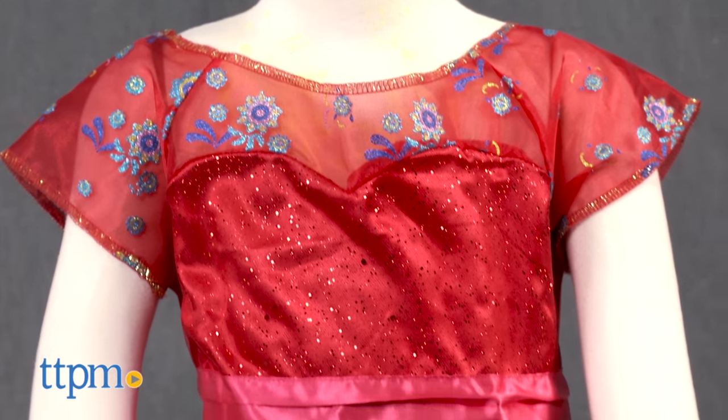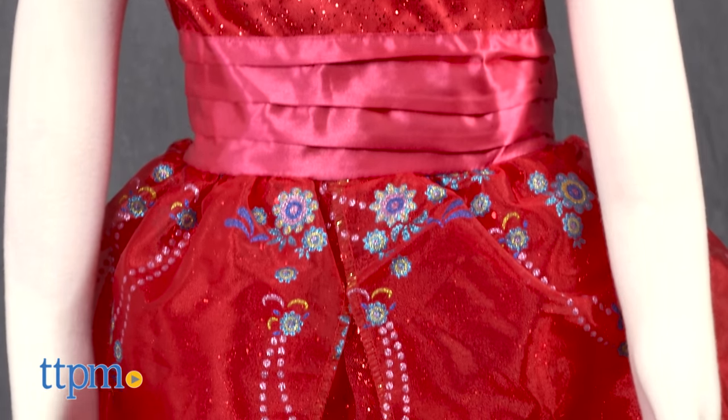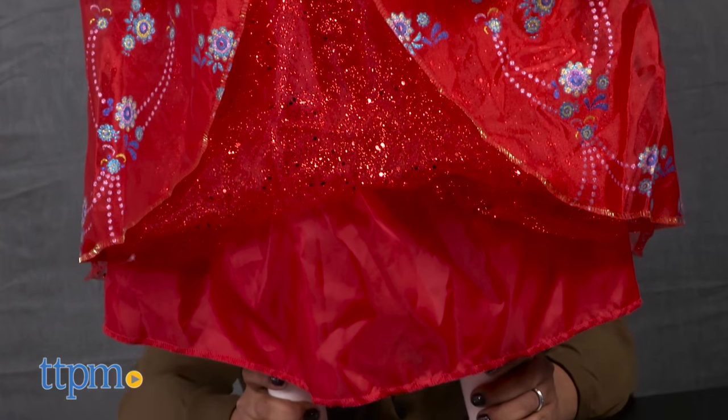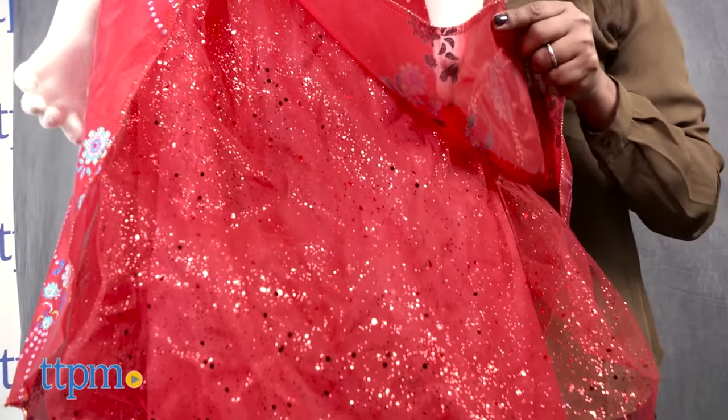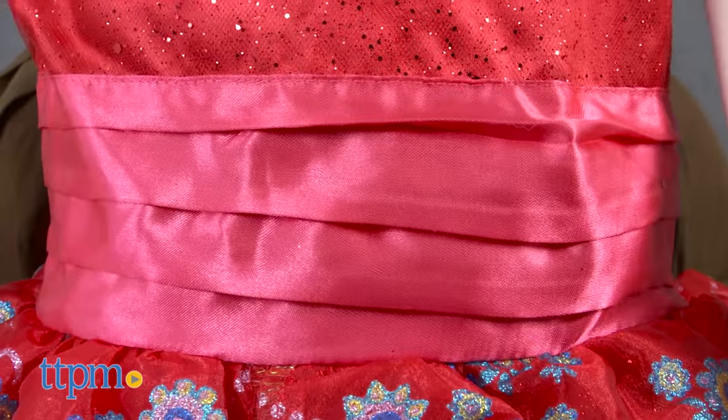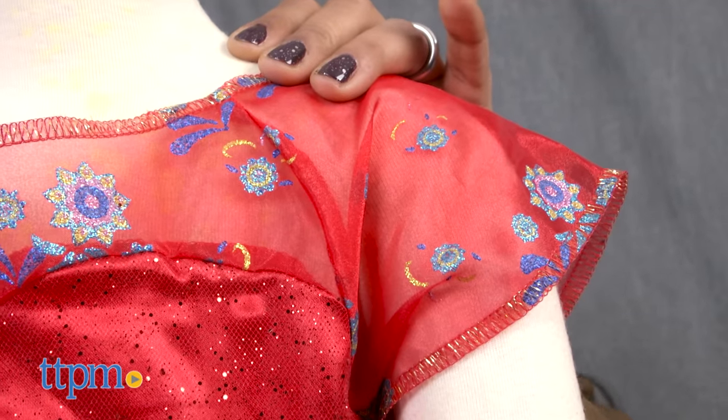This is a gorgeous glittery red ball gown with lights and music. Disney has a new Latina princess, Elena Avalor, and this gorgeous red gown is hers and plays her theme song, 'My Time.' This beautiful dress has a glittery underlay with a floral glitter overlay to give it some glam. A satin sash around the waist and cap sleeves finish this classic gown.